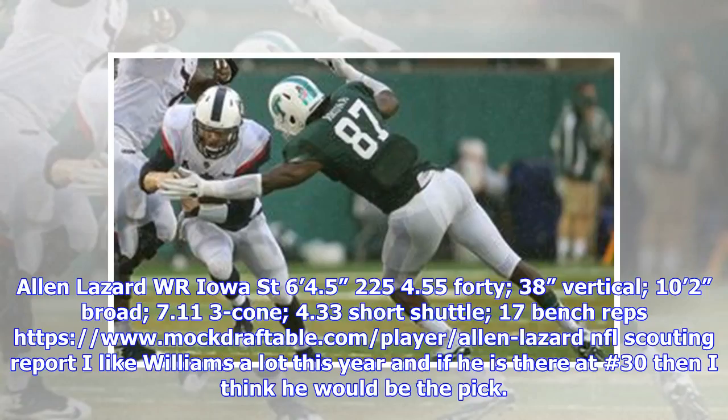Pick 225: Alan Lazard, WR, Iowa State. 6'4.5", 225 lbs, 4.55 40-yard dash, 38-inch vertical, 10'2" broad jump, 7.113 cone, 4.33 short shuttle, 17 bench reps.